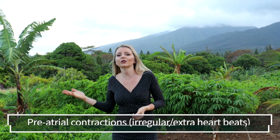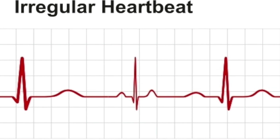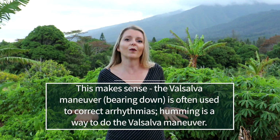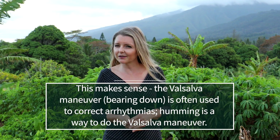So, back to the guy who decided to hum his way to perfect sinuses. Turns out he had another problem: pre-atrial contractions, a type of cardiac arrhythmia or bad rhythm of the heart. He reported that his pre-atrial contractions, or PACs, disappeared on the fourth day of humming. From then on, when PACs occurred, the patient converted them to normal with a one to five minute humming effort. Clearly, we need more studies on this, but maybe humming can help with some types of cardiac arrhythmias. That's food for thought.